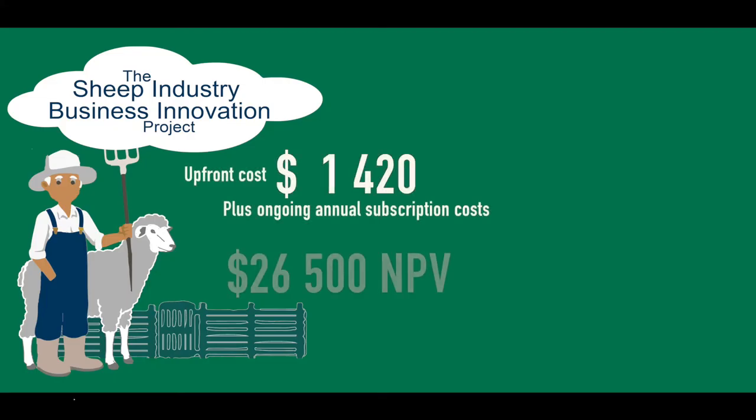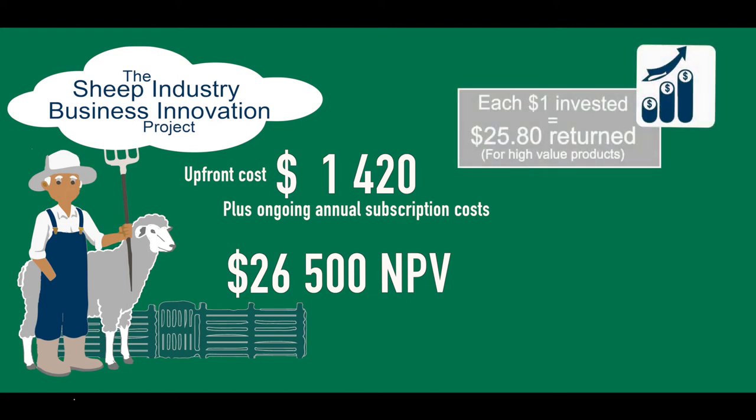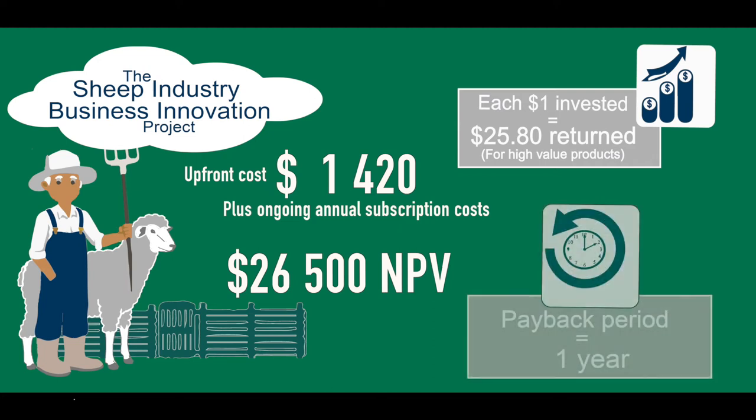The economic analysis shows that the AutoMed costs $1,420 as the initial setup cost and has some ongoing cost with a subscription. The net present value for Scott is $26,500 and he has a benefit-cost ratio of 25.8, which means for every dollar he invests he gets $25.80 in return. It will only take him one year to pay for the initial investment.